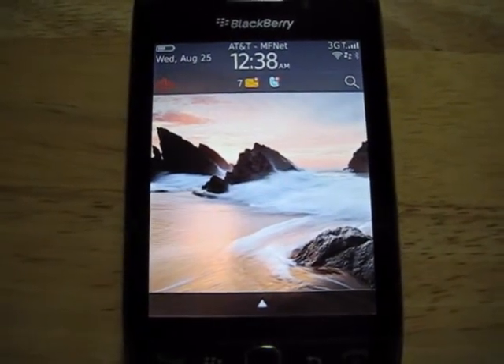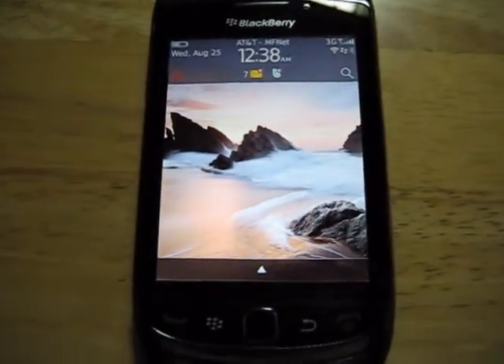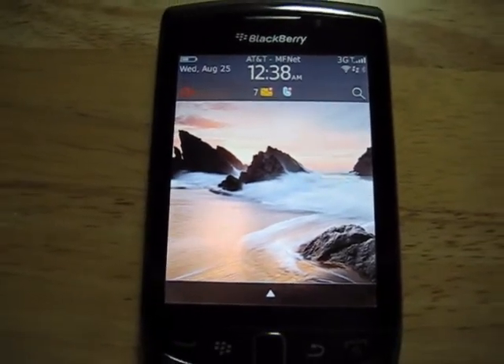Hi everyone, this is Brad at UnwiredView.com. I just want to show you a few things about the BlackBerry Torch and the new OS 6 that BlackBerry just came out with. They're touting it as a fresh but familiar update.